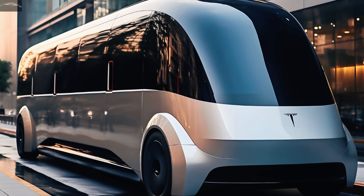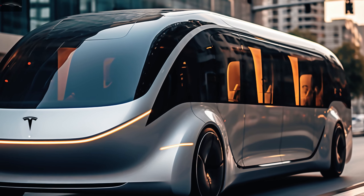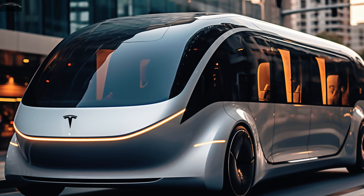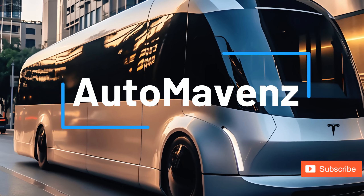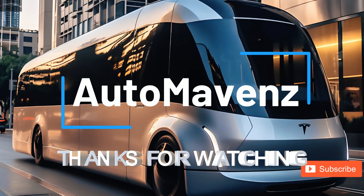Get all the information you need about transportation's future right here. The electric revolution is being shaped by people like you, so please subscribe, like, and share. Thanks for watching.